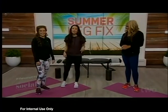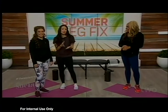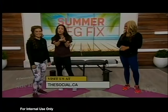Liza has gotten our legs ready for summer! We're going to have all of these exercises and poses available for you to see again at thesocial.ca right after the show. See you on the other side — don't go anywhere.